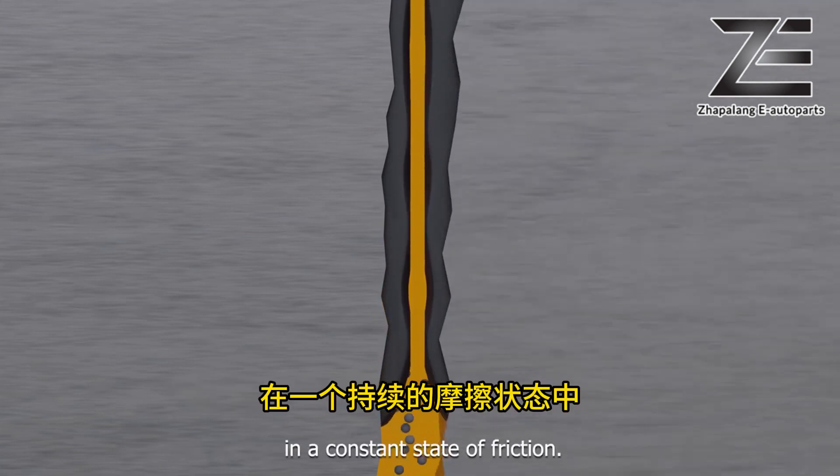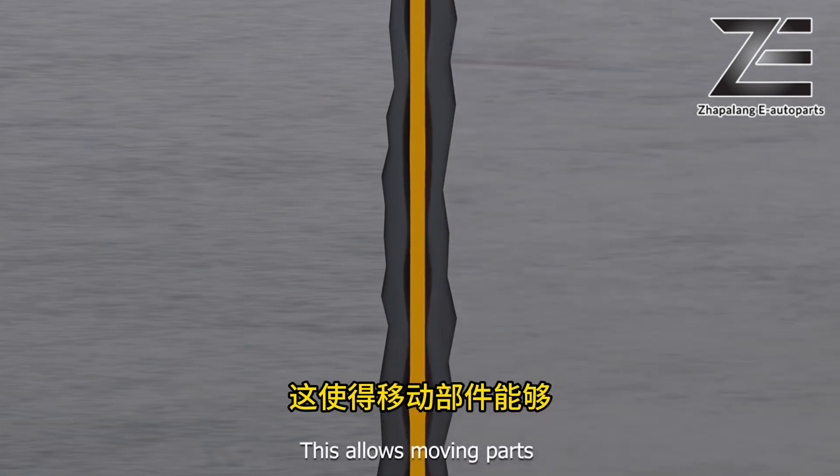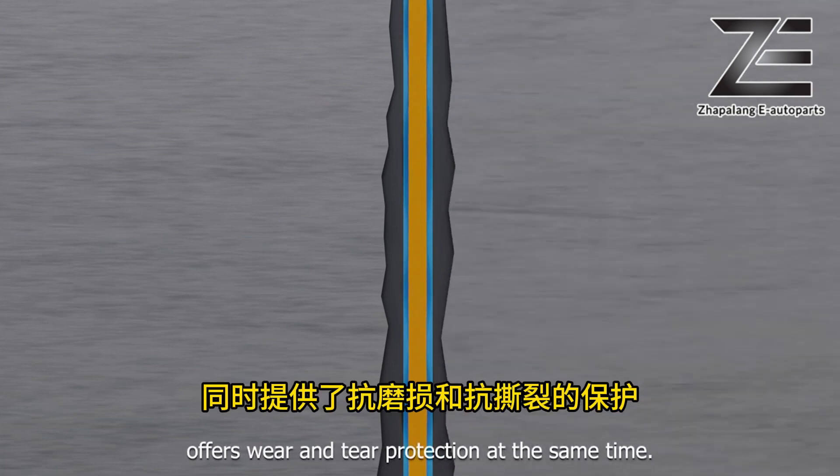In a constant state of friction, the tribofilm's low shear strength enables a lower coefficient of friction, allowing moving parts to slide past each other easily. At the same time, the high mechanical strength of the tribofilm offers wear and tear protection.